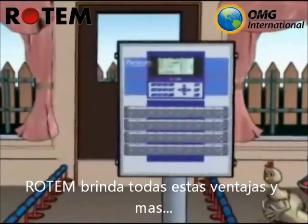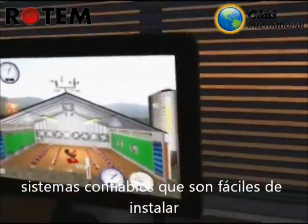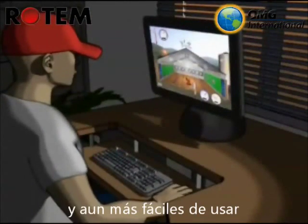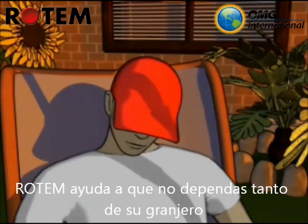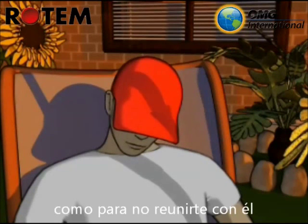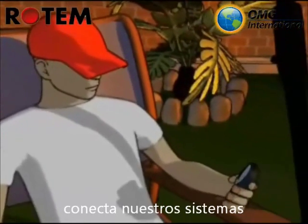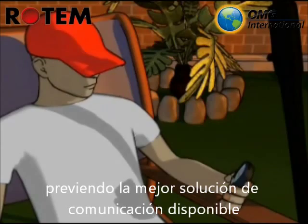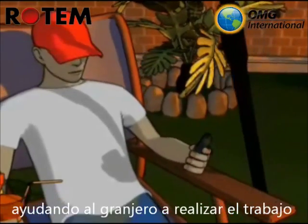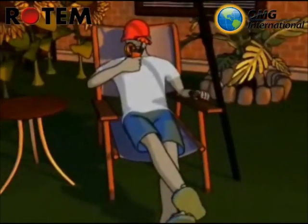Rotem provides all of these advantages and more in modular and reliable systems that are easy to install and even easier to use. Rotem can arrange that you will never have to wait for him, or even meet him for that matter. Rotem's communicator unit connects our systems to the best communication solutions available, helping your farmer take care of you even if he's tied up elsewhere in matters that need his utmost attention.